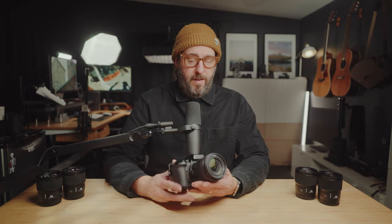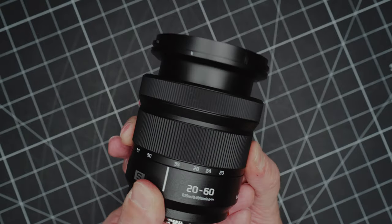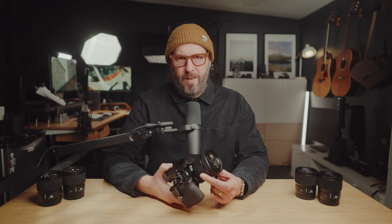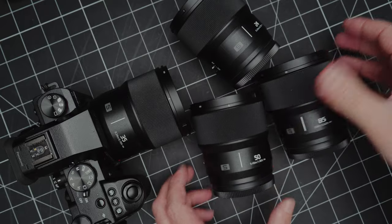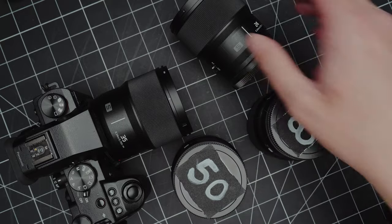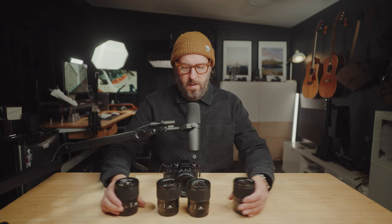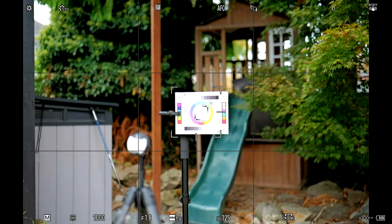Another thing this camera has going for it is the kit lens. While it's not going to be great for portraits, for travel stuff, 20 to 60 is a really good focal length, and for a kit lens, this thing is incredible. You can also buy some of the S Prime lenses in a bundle with this camera on B&H. As you can see, these things are all almost identical in size and very lightweight. They're all F1.8 — not the fastest lenses out there, but incredibly lightweight, and the autofocus is very snappy. The look you get out of them is great and very consistent.